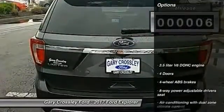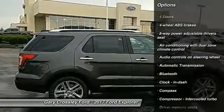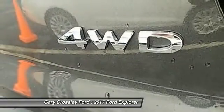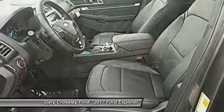Here are some of this vehicle's great options: navigation system, remote engine start, traction control, passenger airbag, Bluetooth, automatic transmission, tilt and telescopic steering wheel, trip computer, heated driver's seat, fog lamps.